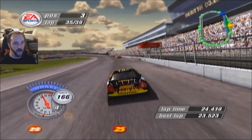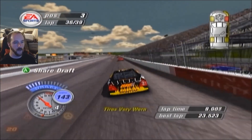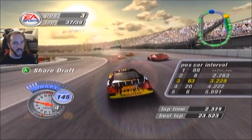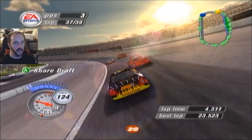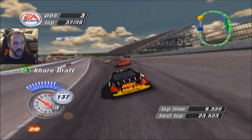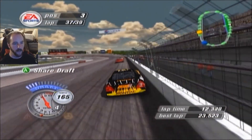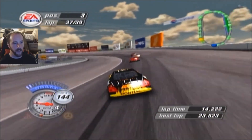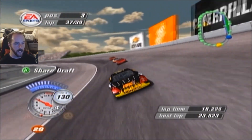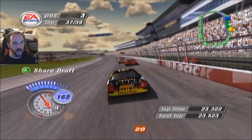Oh, I ran into the back of Nemechek because he checked up way sooner than I thought he was going to! Almost gave it away right there. Car is starting to tighten up a bit — I may not be able to catch Junior. I want to at least hold Tony Stewart off. Got a good run through turns one and two. Got some lap cars in front of Dale Junior — able to really drive it in deep into turn one. I'm on his bumper! He's going to get the good drive off. Going to be a nice little battle if I can keep the rear end underneath me.